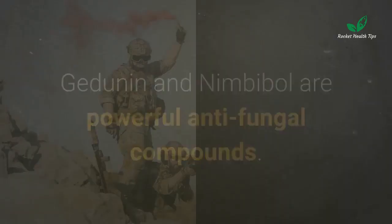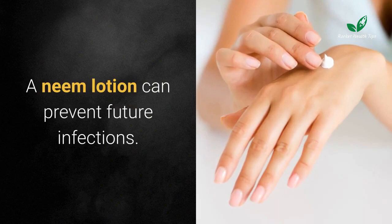Antifungal: inhibits the growth of fungi. Gedunin and nimbidin are powerful antifungal compounds that combat athlete's foot, ringworm, and nail fungus. A neem lotion can prevent future infections.